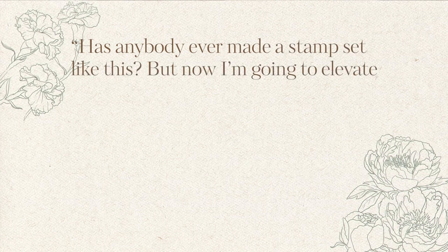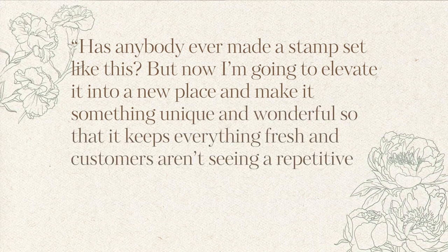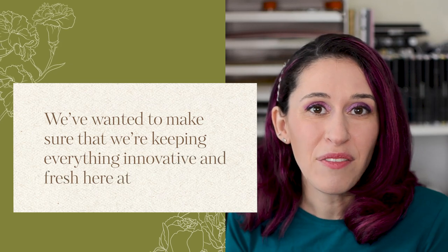I also get a lot of different ideas just being involved in the creative and crafting community. If I see products that look like they've been around for a while or ideas that have looked the same for many years, that might inspire me to see if I can improve upon that idea — elevate it into a new place and make it something unique so customers aren't seeing a repetitive mix of the same products. Looking at what else is out there also helps me see what hasn't been done at all yet, keeping everything innovative and fresh here at Altenew.